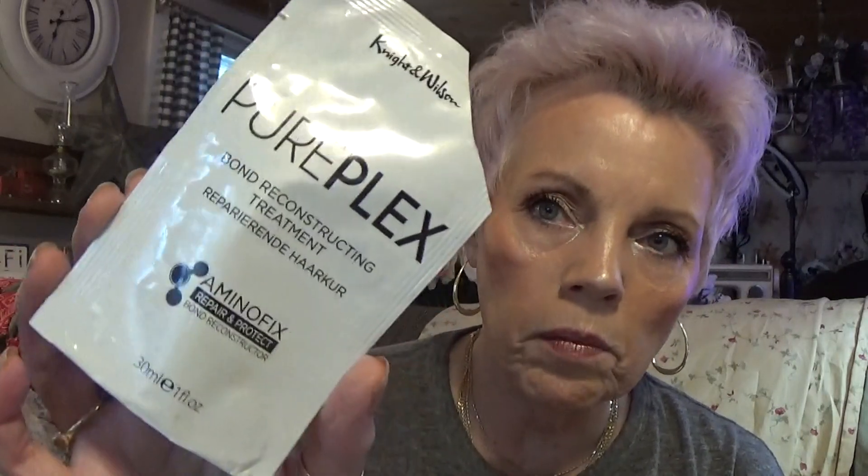Here's the Purplex Bond Reconstructing Treatment from Knight and Wilson. I love their hair bleach, and they give you this to put on your hair afterwards. Don't leave it on longer than they tell you to. And here's another Ponds — I buy the little ones and the big ones. These must be high-theft items because they've got security tags on them.